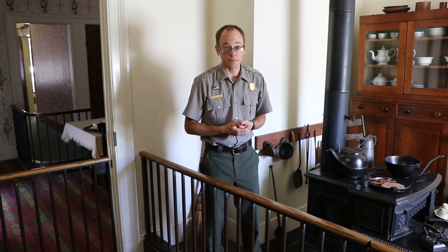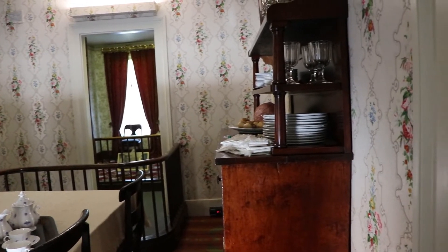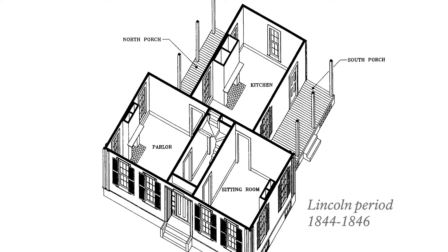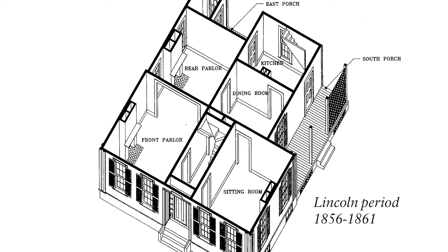As Mary's abilities to cook evolved, so did her surroundings. When the family first moved into this house at the corner of 8th and Jackson Streets, the layout was quite different. The kitchen was actually larger, composed of what is now the dining room and the current kitchen, known as an eat-in kitchen.